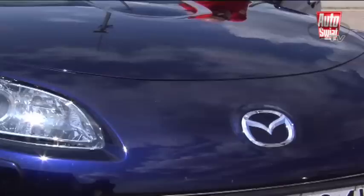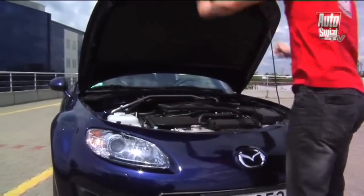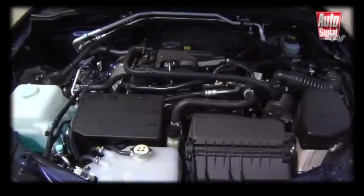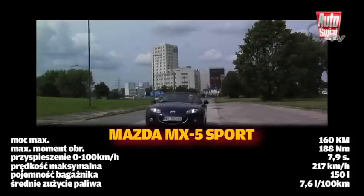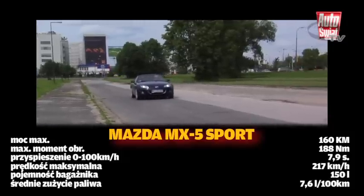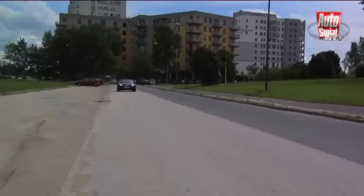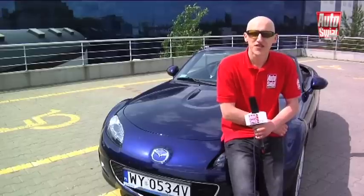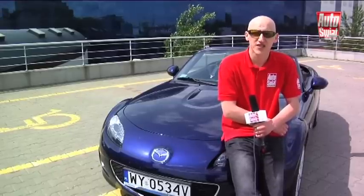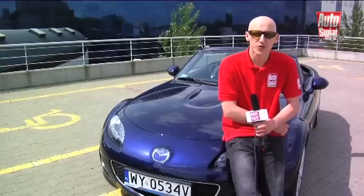Najnowsze udoskonalenia techniczne koncentrują się na poprawie dynamiki, co jest odczuwalne w postaci większej zrywności auta. Jednostka napędowa osiąga 160 koni mechanicznych i z pojazdu o masie 1192 kg potrafi uczynić rakietę, która rozpędza się maksymalnie do 217 km/h i przyspiesza do setki w ciągu 7,9 sekundy. Dzięki nastawom zawieszenia pokonywanie zakrętów dostarcza jeszcze więcej przyjemności, a lepsze właściwości aerodynamiczne wpływają korzystnie na zużycie paliwa, jakość prowadzenia i wygląd samochodu. Mazda MX-5 nie jest może demonem prędkości — 160 koni mechanicznych budzi się z hałasem do życia dopiero przy wysokich obrotach — ale niewiele jest aut tak łatwych do wyczucia w ostro pokonywanych zakrętach.